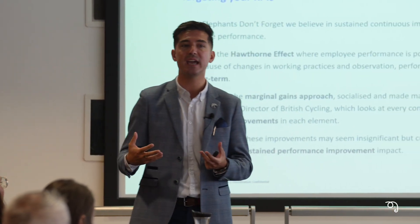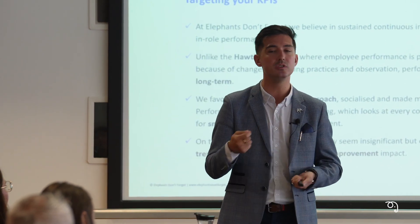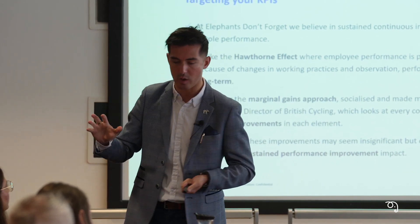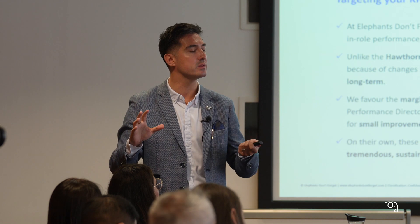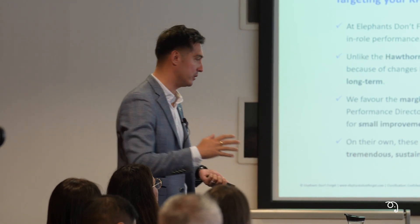What we're doing is just changing a behaviour — giving somebody that little bit more knowledge to enable them to do their job better. By giving them that little bit more knowledge, perhaps that one call a day they're doing better on, in an environment of 100 people, that's 100 calls. Over a month that accumulates, six months, 12 months — we can put a value to that.